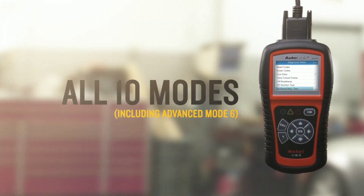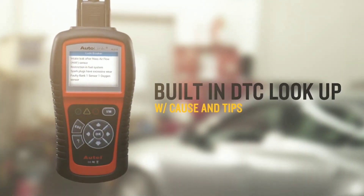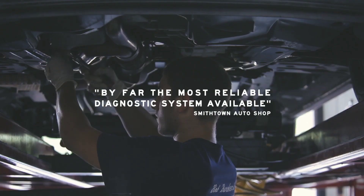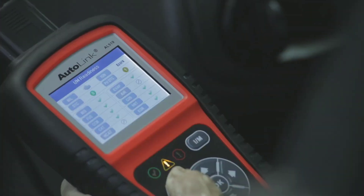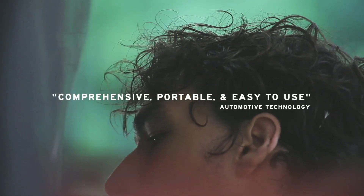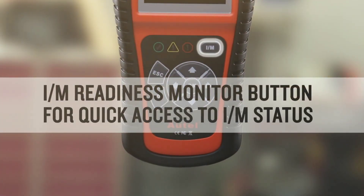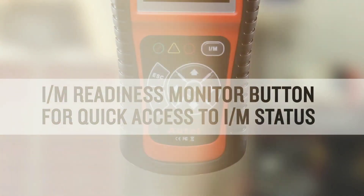The Autel AL519 OBD2 scanner offers an impressive array of features and functionality that make it an essential tool for anyone interested in automotive diagnostics. Its user-friendly interface, live data display, comprehensive diagnostic capabilities, and additional functions provide a seamless experience for both professionals and DIYers. With the AL519, you can easily retrieve trouble codes, monitor live data, and access valuable repair information, empowering you to take control of your vehicle's health.